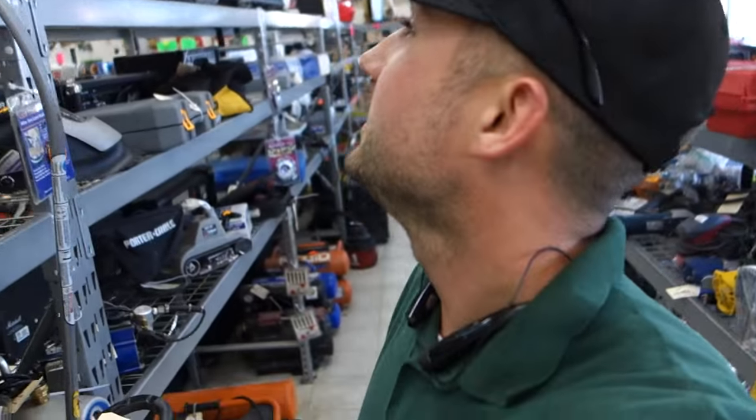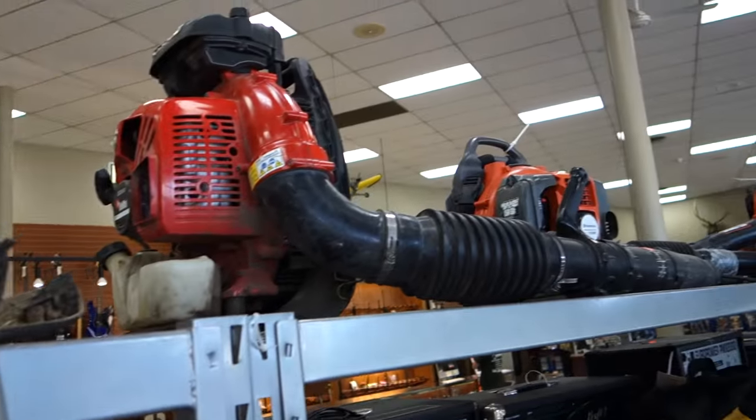Quick little tip — I always talk about getting stuff from garage sales, Craigslist, and pawn shops. When you're new in the lawn or landscape business, check them out. I'm in a pawn shop right now, a really cool one a city away from where we usually work. We happened to be here so I just stopped in.